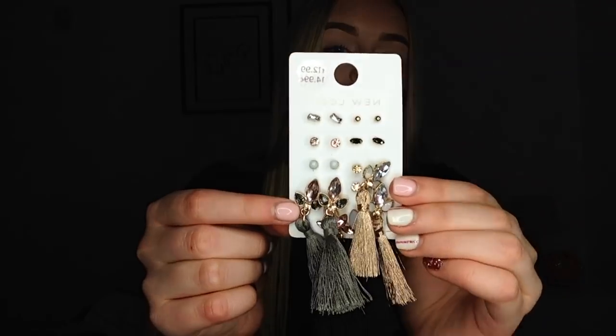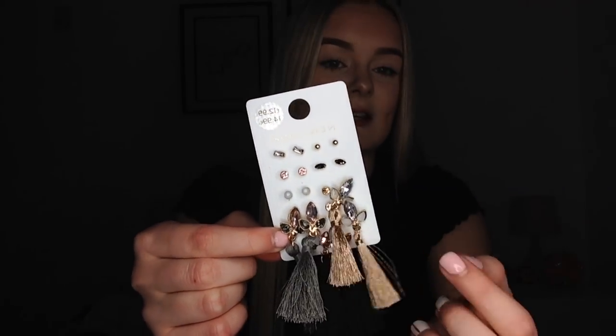The very first item of this very long haul is these earrings from New Look. They were £12.99 — there are three pairs of tassels and a pile of studs. My mum bought them but literally never wore any of them and was planning on selling them, so I said no, I'll take them. So they're now mine.